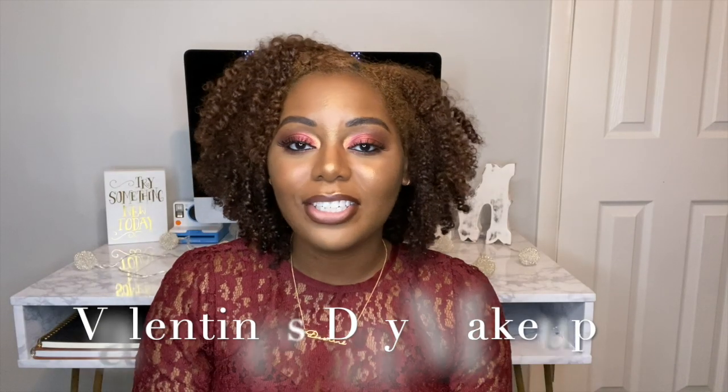Hi you guys and welcome back to my channel. If you are new here, make sure you hit that subscribe button and make sure you hit the notification bell so you will be notified every time I post a video.